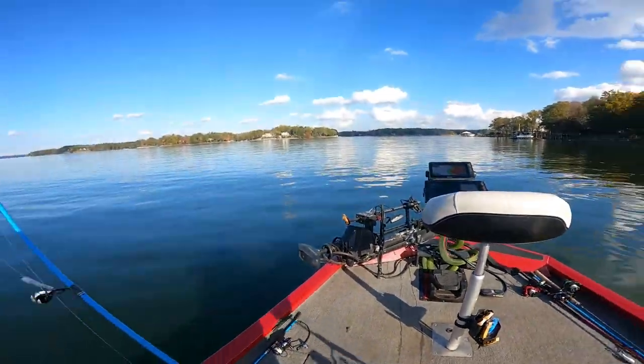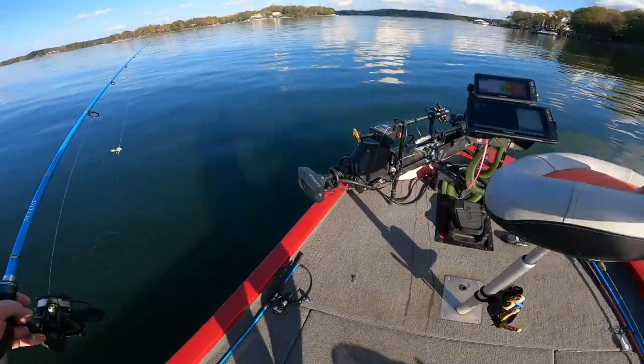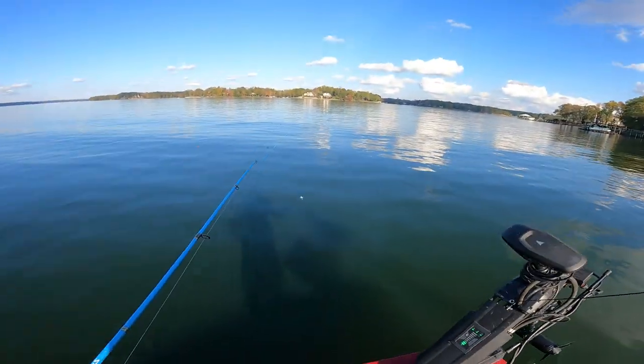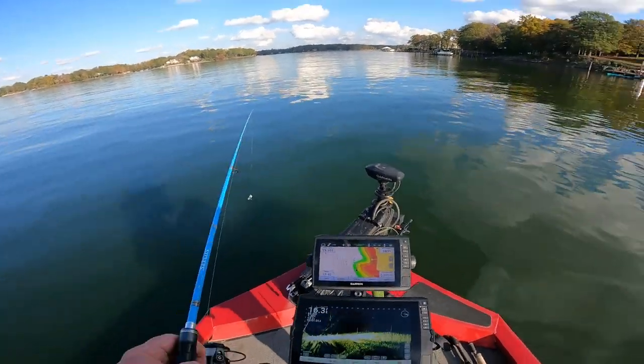I got a DNR brush pile. Don't miss the opportunities to fish these brush piles. If you come up on them, you can catch crappie and bass on them.